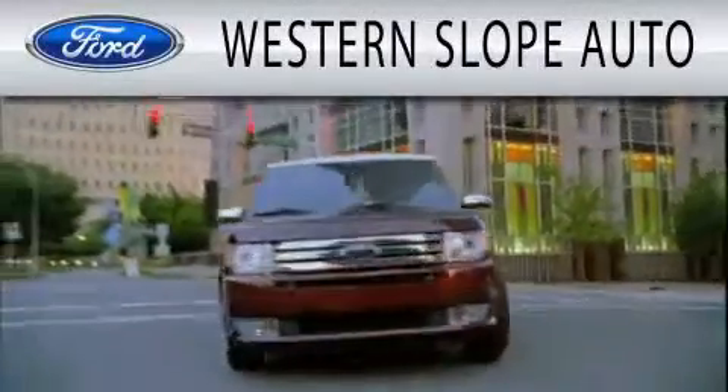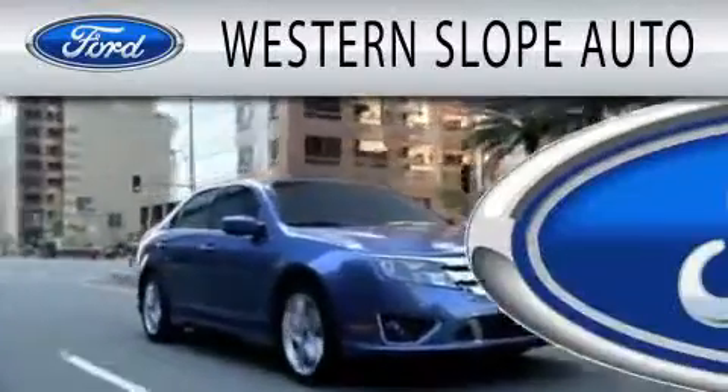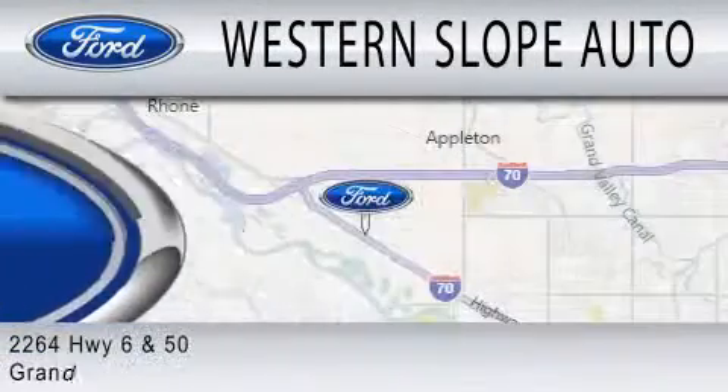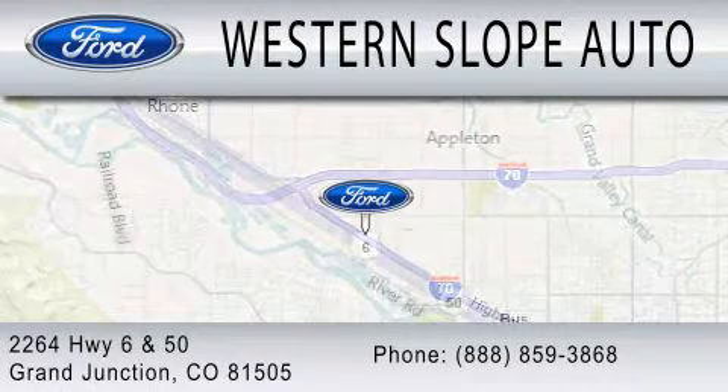Western Slope Auto is dedicated to doing everything possible to ensure that the experience you have selecting your next vehicle is as pleasant as possible. We are located at 2264 Highway 6 and 50 in Grand Junction.